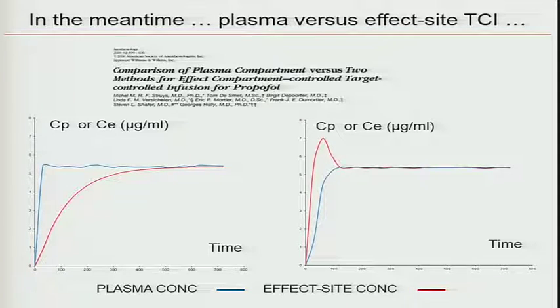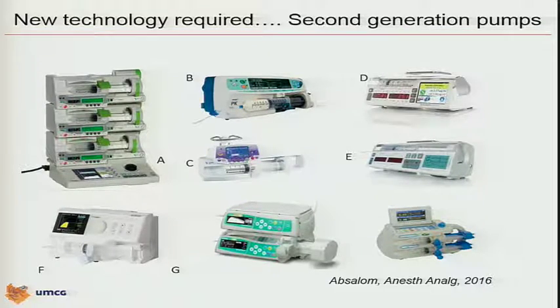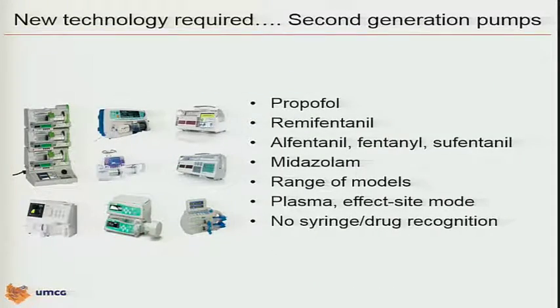In the meantime, we also learned in the pharmacology society that plasma TCI was not the best approach for a drug like Propofol. We published a paper proving that in fact, with good models, effect-site controlled TCI did a better job — better predictability for falling asleep, less variability in the population at the moment of loss of consciousness. So taking this all together, at this moment we have around nine systems available worldwide. These pumps — most or all of them — have Propofol TCI, remifentanil, some have alfentanil, fentanyl, sufentanil, one has midazolam, a range of models, and not only plasma but also the capability of doing effect-site controlled TCI.